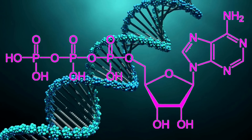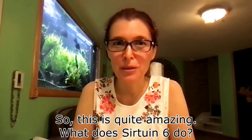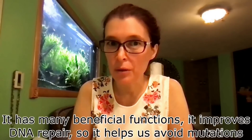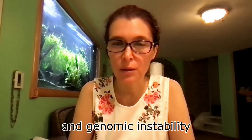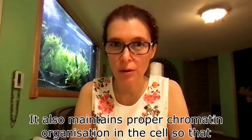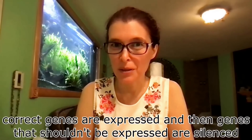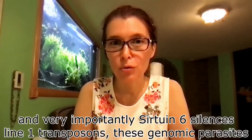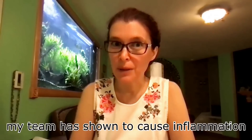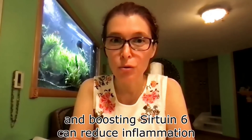Here is Dr. Vera Gorbanova to explain this in more detail. SIRT-2 and SIRT-6 have many beneficial functions. They improve DNA repair, helping us avoid mutations and genomic instability. They also maintain proper chromatin organization in the cell so that correct genes are expressed and genes that should be silenced are silenced. Very importantly, SIRT-2 and SIRT-6 silence LINE-1 transposons — these genomic parasites that my team has shown to cause inflammation. Boosting SIRT-2 and SIRT-6 can therefore reduce inflammation.